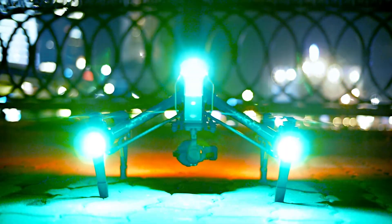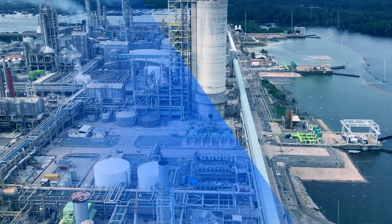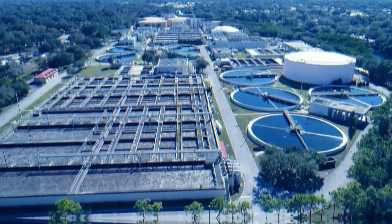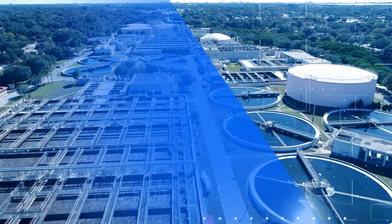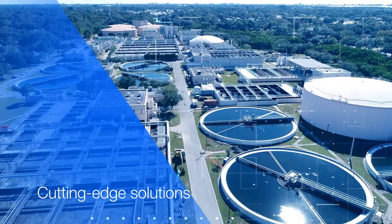By deploying drone-based asset inspection solutions, organizations can significantly improve health and safety for workers, as many asset inspection missions in the oil and gas sector involve operations in high-risk areas. The future of oil and gas asset inspection is here, and Aqualine Drones offers a range of cutting-edge solutions designed specifically for the sector's needs.